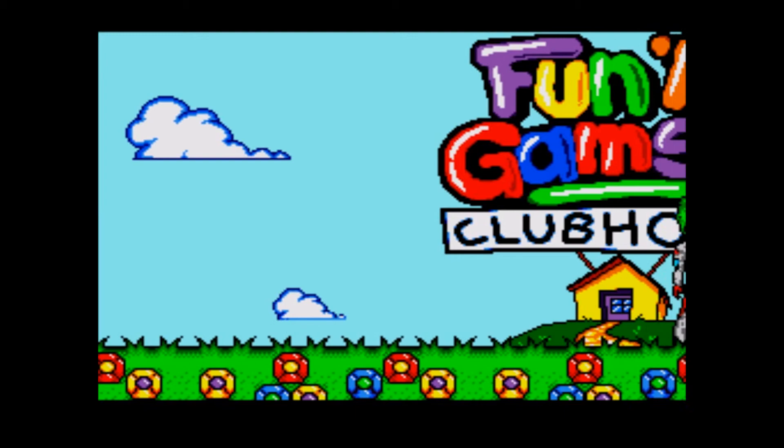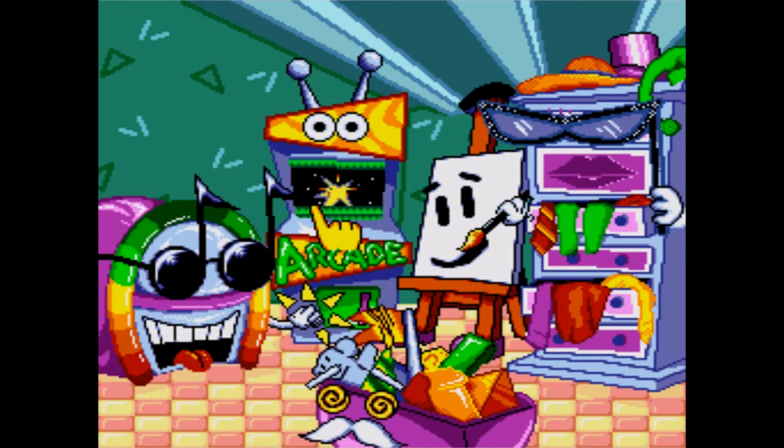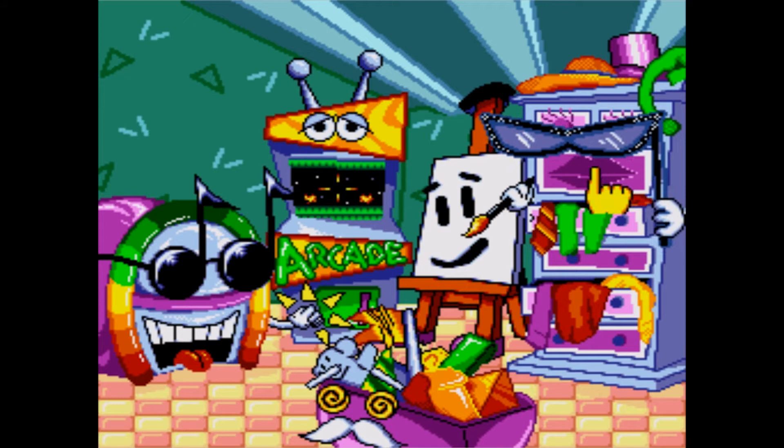Here we have the Fun and Games clubhouse. It certainly looks happy. Let's dive right in, shall we? So we have this little box with crazy eyes, a happy jukebox, kind of a depressed arcade, and a very strange wardrobe. Let's go for the crazy eyes and the mustache first.